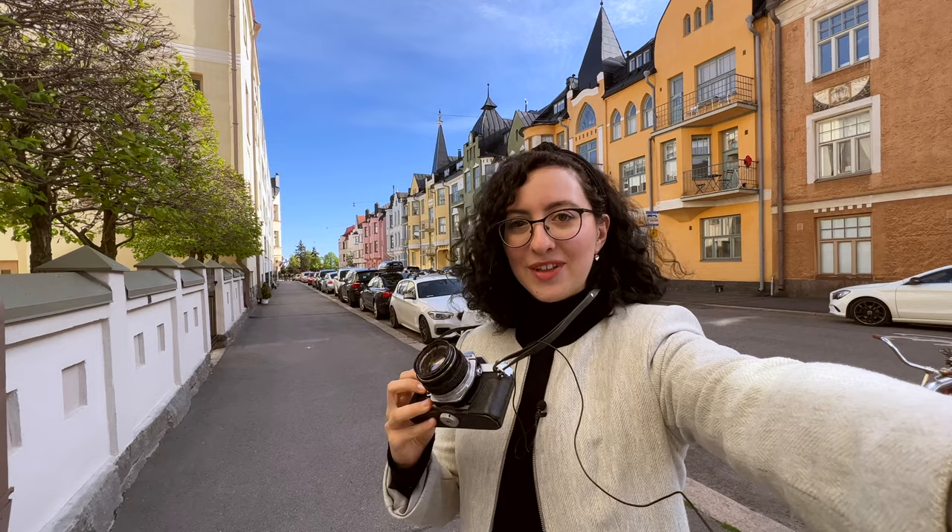Hi, this is Beatriz, welcome to my channel! Today I feel really excited because I'm going to be taking my first portrait photo shoot with my film camera, and I'm going to get the help of my friend Elena — she's going to be modeling here for the day. I'm going to be using my Olympus OM-2 with a Fuji Color Superior Extra 400.